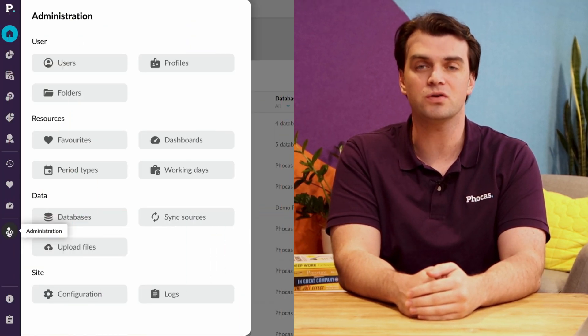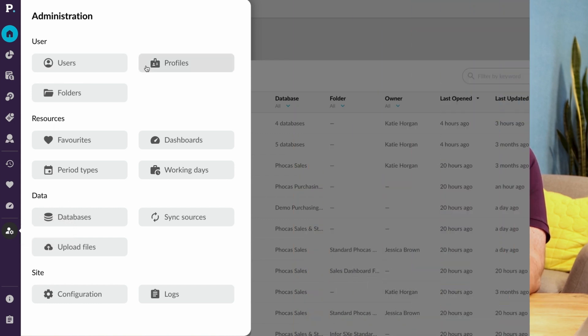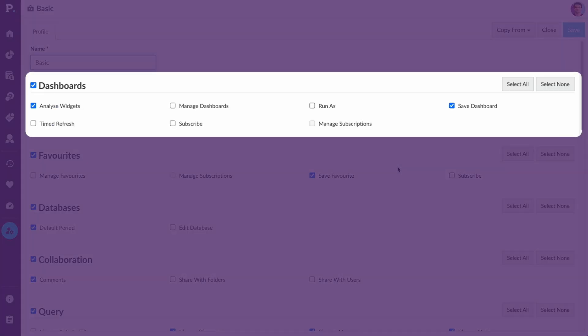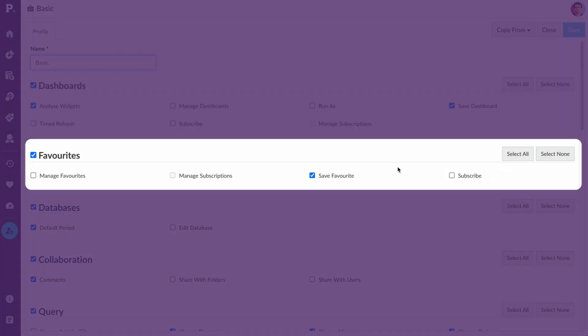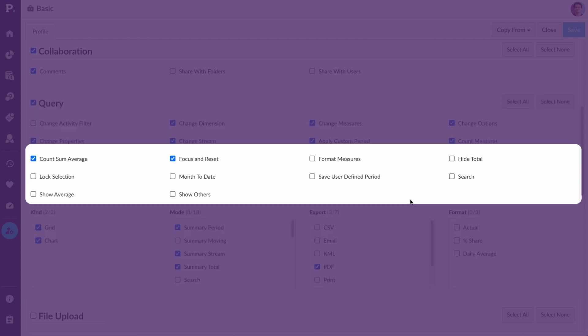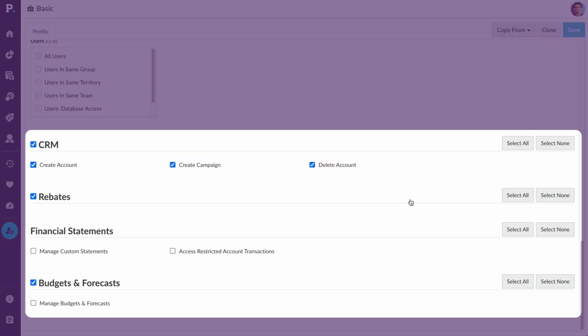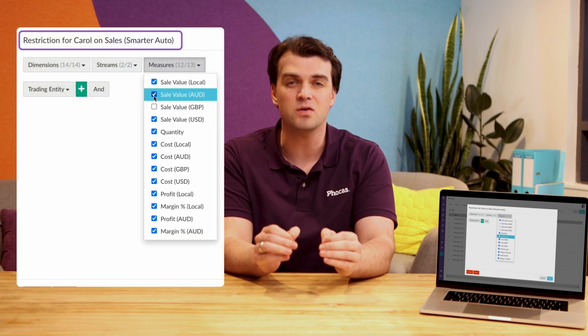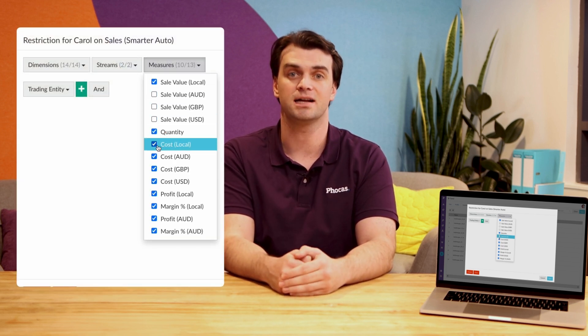Within the Focus platform, security is defined at a user level, so people can only see and edit what they're meant to. User permissions are applied to dashboards, favourites, databases, collaboration, queries, file uploads, and products. Even if a user can view a favourite or dashboard, no information will display if they don't have access to the underlying data.